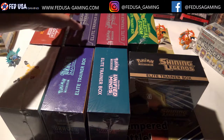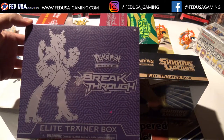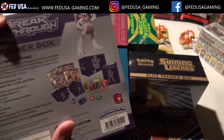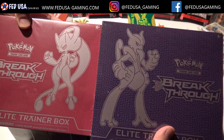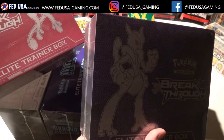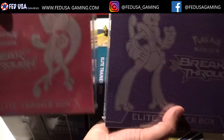I've got a couple other ones over here — these are a little bit older. Here's a Breakthrough. What's cool too is that some sets, like Breakthrough, had two different types, two different colors. You also had that for Sun and Moon. It's kind of cool to collect the pair — you can get one of each.